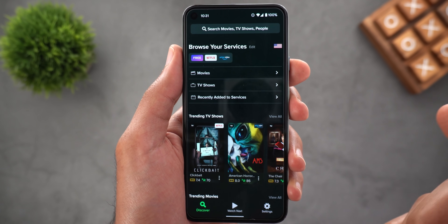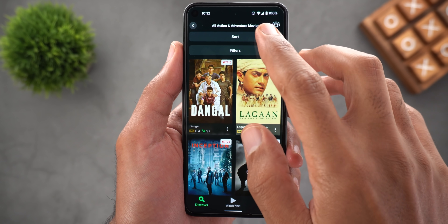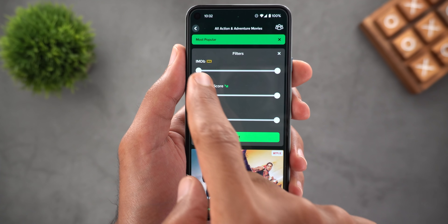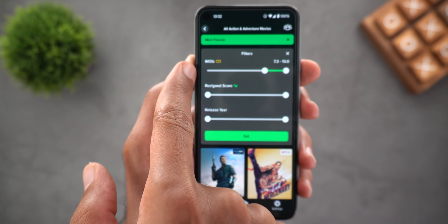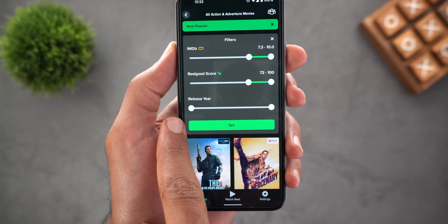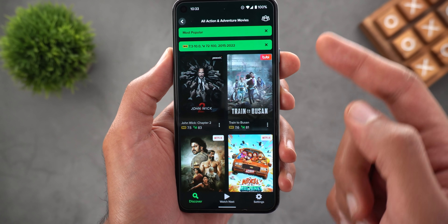The best part is the dedicated search. If you don't have something specific in mind, you can choose a movie genre — say, Action/Adventure — then set sort order to Most Popular. Under Filters, you can set the minimum and maximum IMDB rating, or use Real Good's own rating system. You can also set the release year range. Here I'll choose a rating of 70 and filter from 2015 up to now, then tap Set.